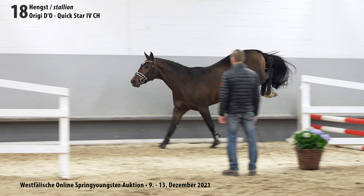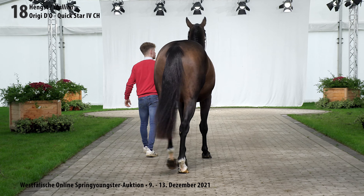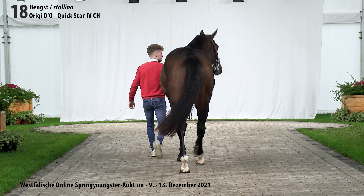His granddame gave birth to Quick Caspar by Quickstar. It's the motherline of the licensed stallion Gracieux.